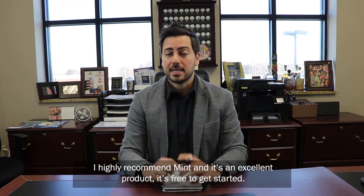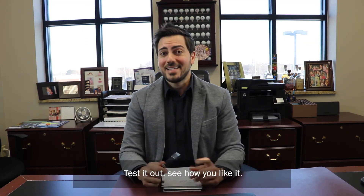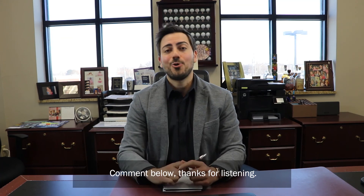Highly recommend Mint — I think it's an excellent product. It's free to get started, so test it out and see how you like it. Comment below. Thanks for listening.